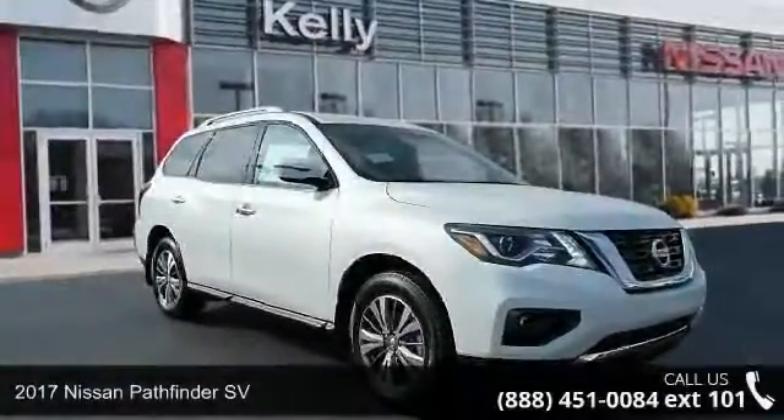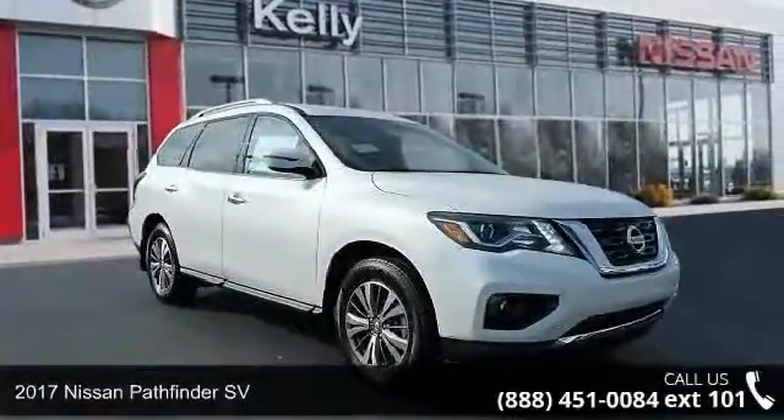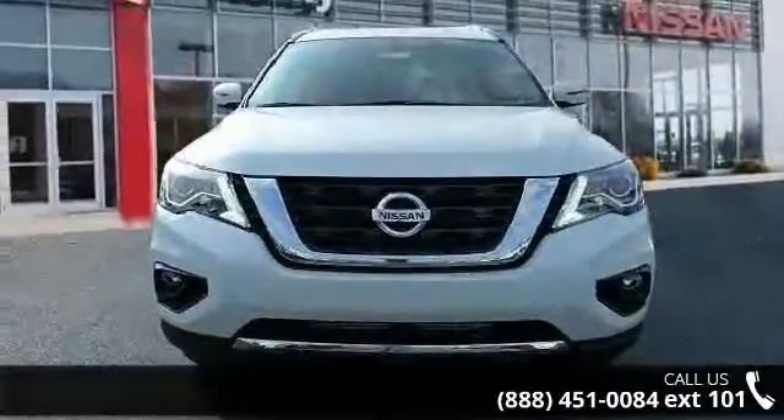Step into the 2017 Nissan Pathfinder SV. If you are looking for a first-rate auto, this one could be yours today.